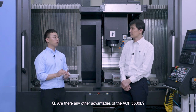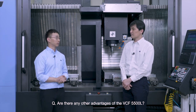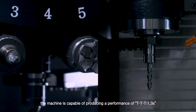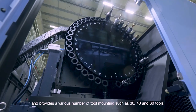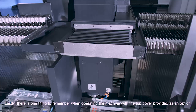Are there any other advantages of the VCF5500L? This machine is equipped with a highly reliable direct coupled spindle providing a dual-face tool locking system. With a high-quality cam-type ATC installed, the machine is capable of achieving tool-to-tool 1.3 seconds and chip-to-chip 4.5 seconds, and provides various tool magazine options of 30, 40, and 60 tools.